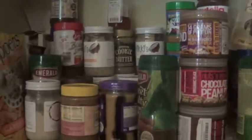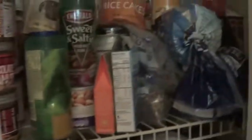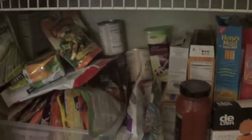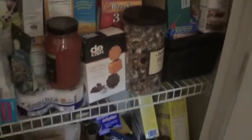Let's take a look at my pantry. Notice the lack of clean foods. This is the kind of stuff I eat and it's all delicious.